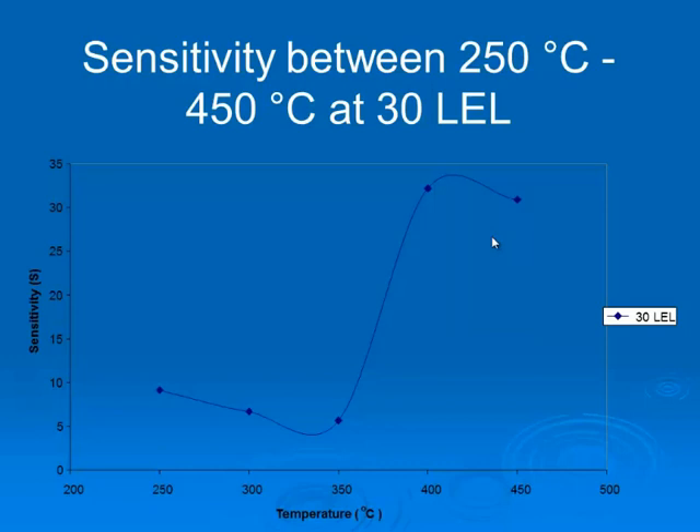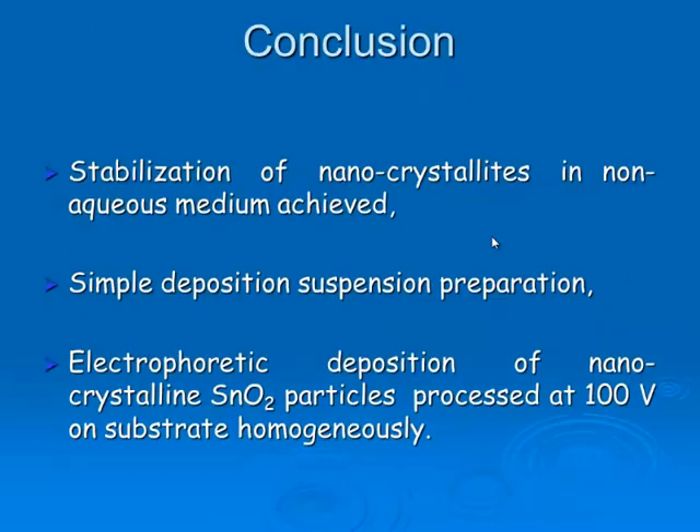When we come to our conclusions: a low-cost system has been used through simple deposition and suspension preparation. Stabilization has been achieved in this work.